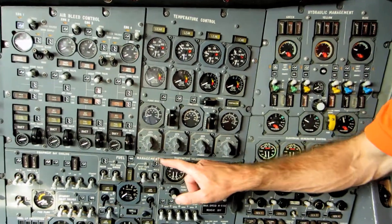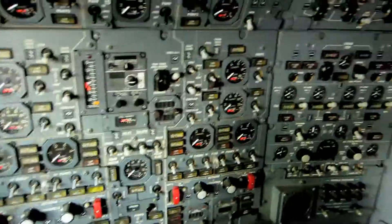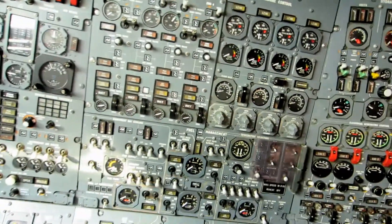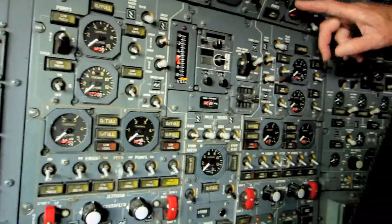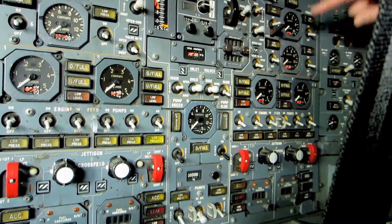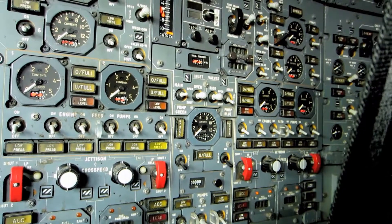The big one here is fuel management — this whole panel is controlling the fuel system. Concorde has 13 fuel tanks spread through the wings and in the tail cone, and 13 fuel gauges to match. You can see four here, four there, and one in the tail — that's the trim tank. The arrangement forms a big triangle across the wings.